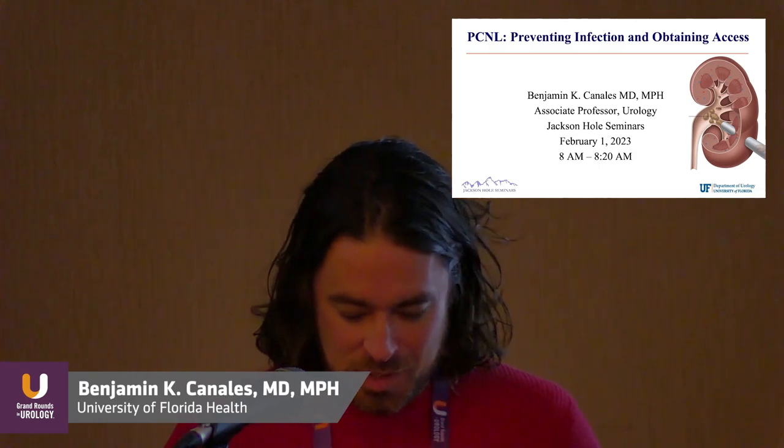I'm Benji Canalis. Thanks for this opportunity. What a unique and special location for this. We're going to change topics a little bit and talk about PCNL.